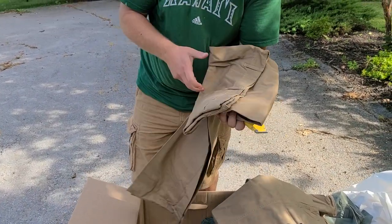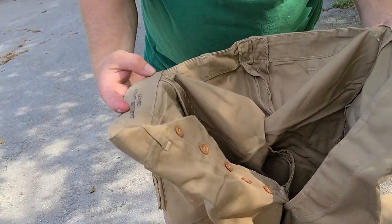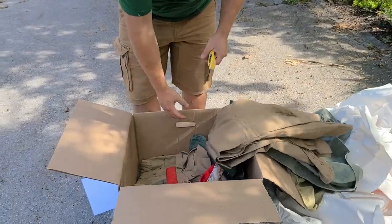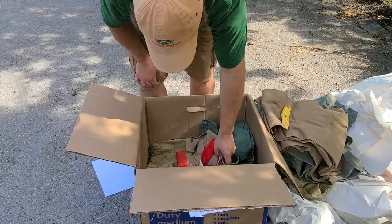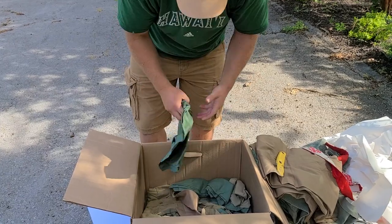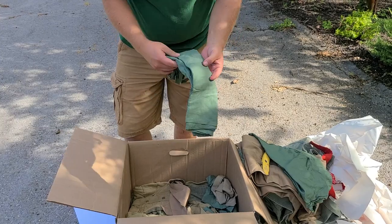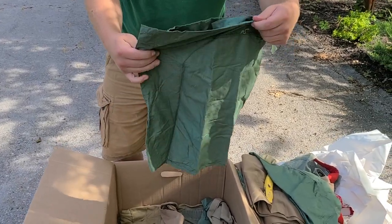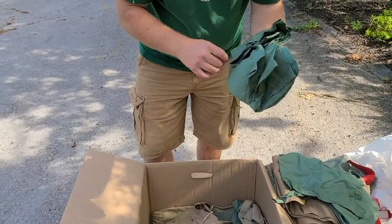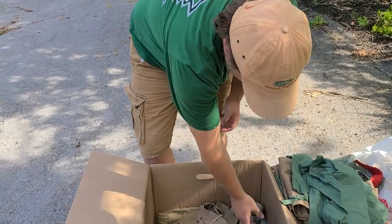It looks like another pair, probably the same kind of thing — they've got some value, should cover the cost of the items. Another pair of shorts, and another pair of shorts. He must have really needed a lot of pairs of shorts. And another pair, and one more.